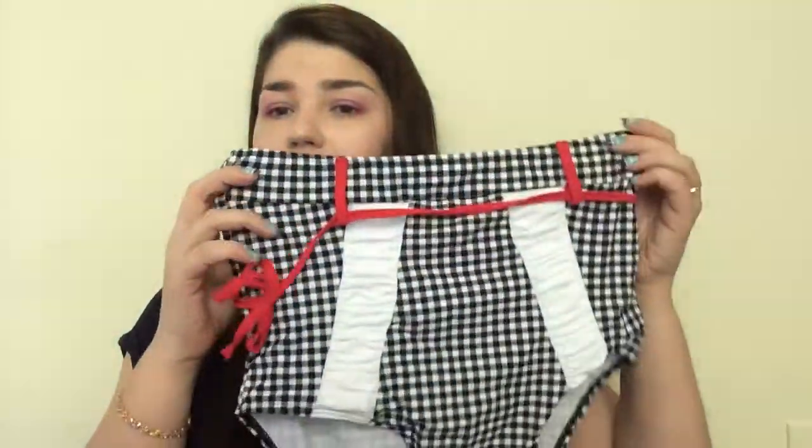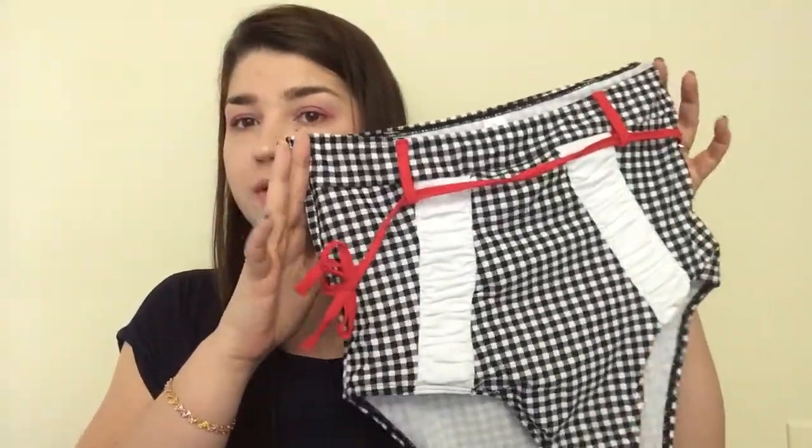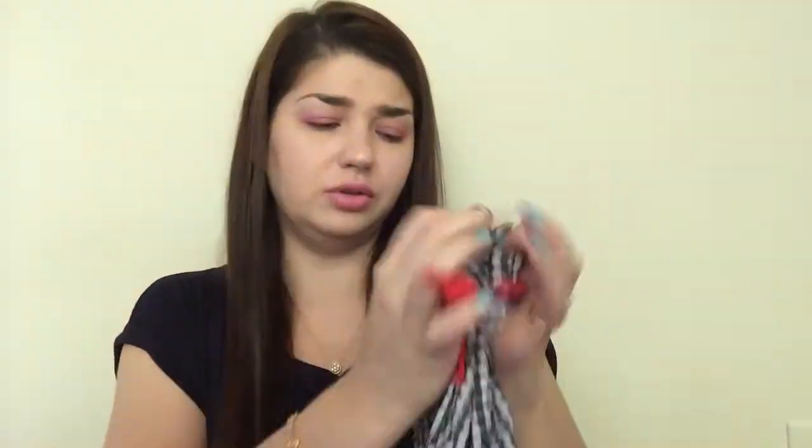Another thing I got was this bathing suit — the company reached out and asked me to do a review. This is one of those high-waisted bathing suits, which looks pretty cool. I've wanted to try one just to have it. It's black, white, and red in like a retro style — really nice top.